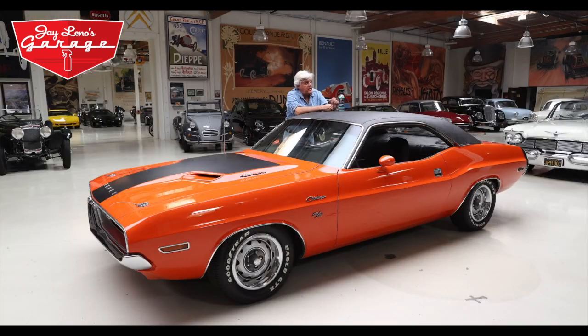Hi everybody, my name is Jay Leno. This is a 70 Dodge Challenger. We've just cleaned it with Jay Leno's Garage Care products. This is Radiant — our newest one. This gives your car an incredible luster, an incredible sheen. It really works very, very well.